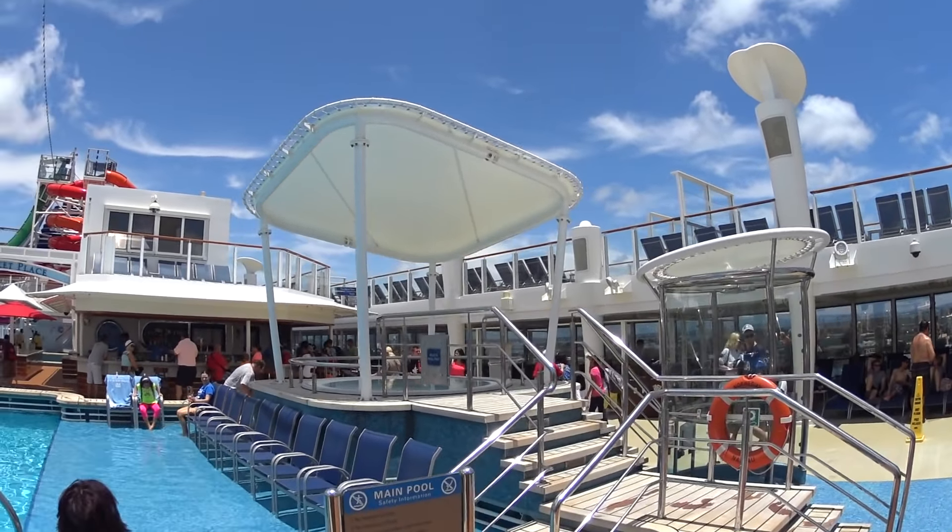This is the Spice H2O area — adults 18 and over only. This is cool. There's a waterfall here and of course the bar on the other side.